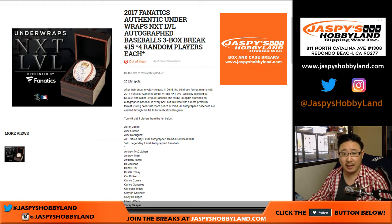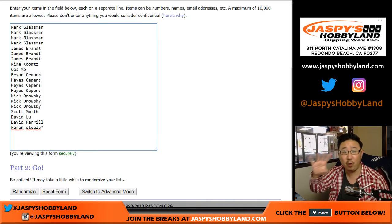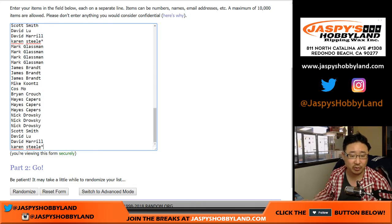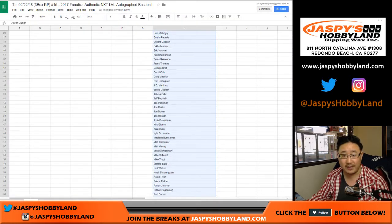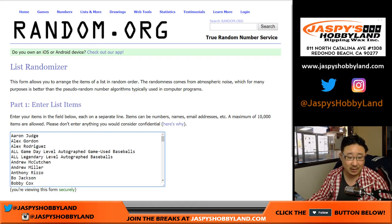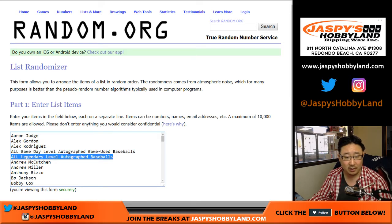We're doing a three box break from a fresh case. Big thanks to these folks for getting into the action. One spot gets you four players. There should be 80 names here to account for the 80 players on this list, which you also saw on the item description. Remember, one person will get any and all game used baseballs — there's a little card in there that will indicate the difference — and one person will get all legendary level autographed baseballs.